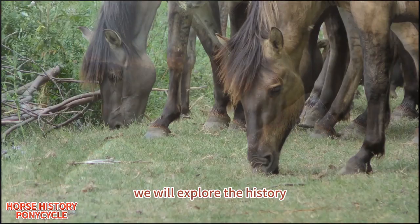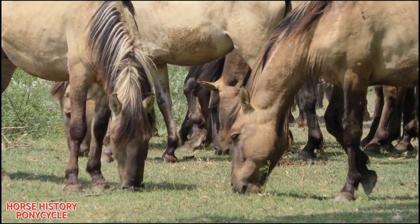In this video, we will explore the history, behavior, and current status of the Konik Horse.